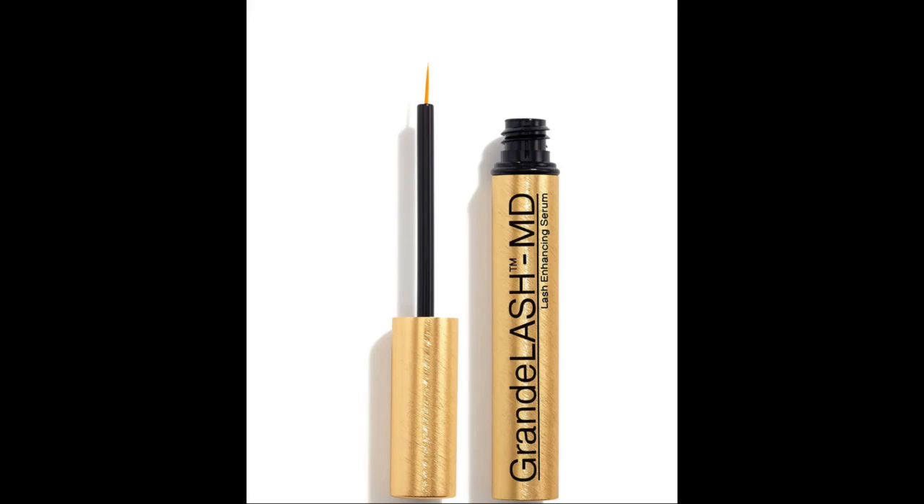What about the lash serums that you buy in the store? Those are cosmetics — they're not drugs — so they don't require a prescription. But the ingredients they contain may actually act to a certain degree like a prostaglandin analog and have similar effects. However, because they're cosmetics, they're less predictable, and it's hard to say which, if any of them, are beneficial — or to what extent the prostaglandin analog-like compounds in some of those lead to the same side effects that prescription Latisse can cause.